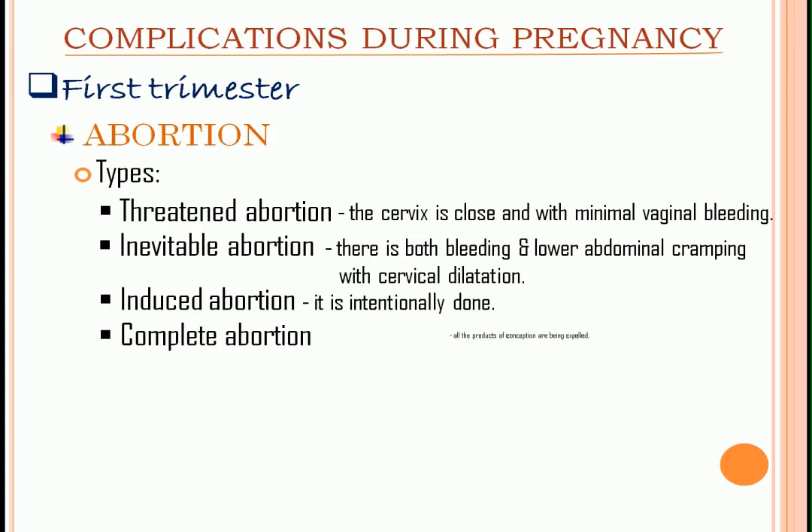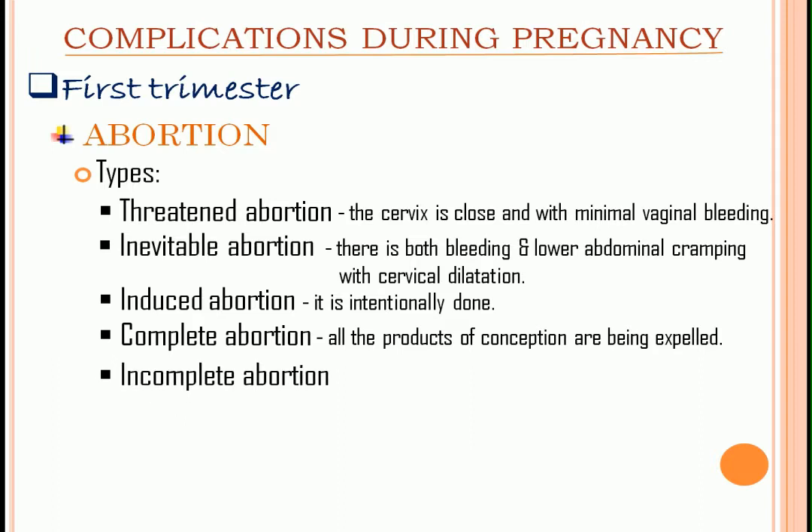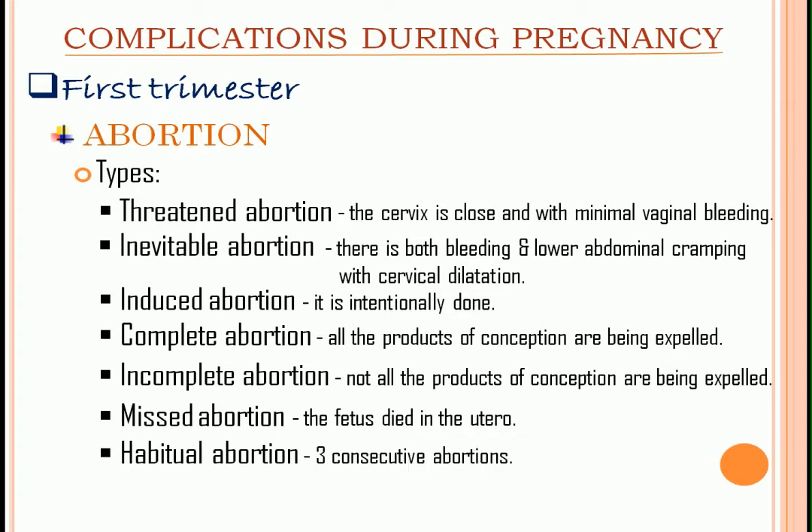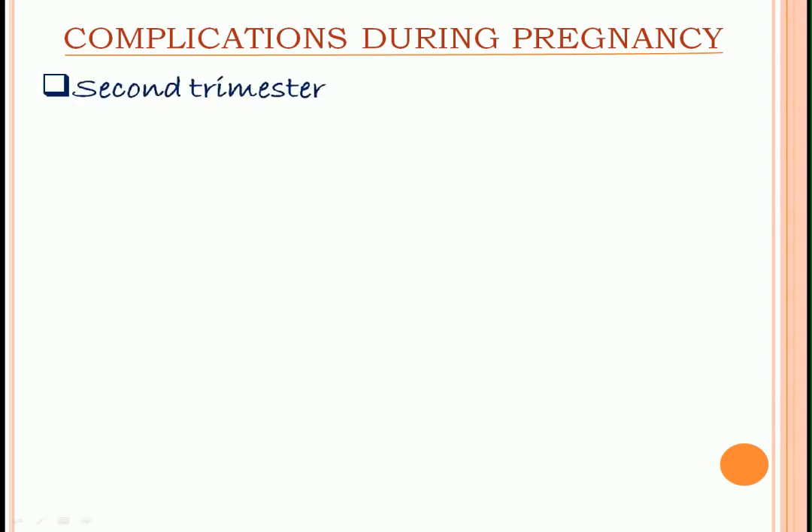Complete abortion is called complete because all the products of conception are expelled. Incomplete abortion — not all the products of conception are expelled, so it needs to undergo curettage. Complete abortion has less bleeding compared to incomplete abortion. Next, we have missed abortion, where the fetus died in utero. Lastly, habitual abortion means there have already been three consecutive abortions.